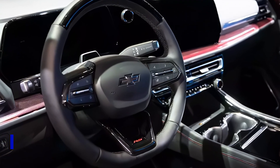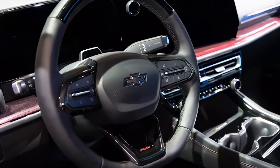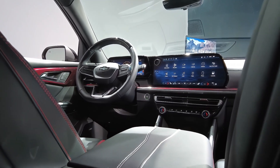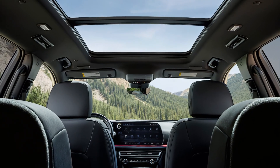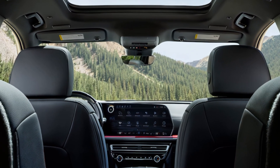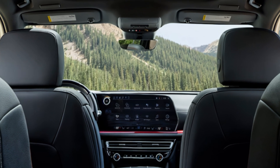Chevrolet provides a host of driver assistance features as standard, including pedestrian and bicyclist detection systems and automatic high-beam headlamps. For an extra fee, you can order a Traverse with GM's Super Cruise hands-free driving mode on LT and Z71 models.